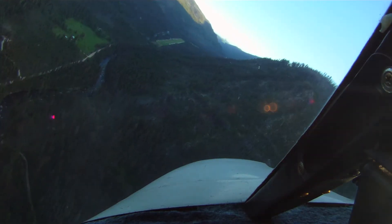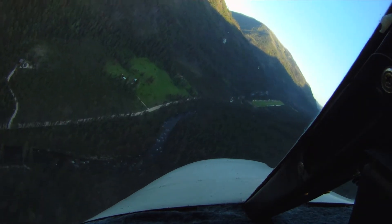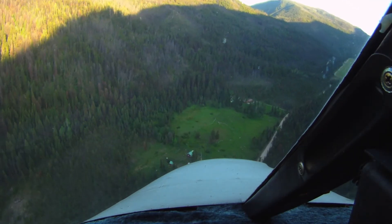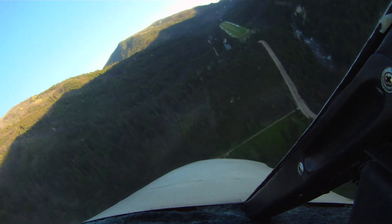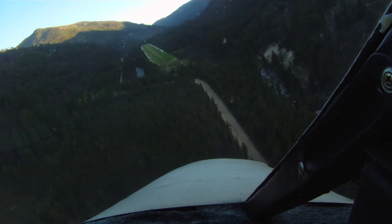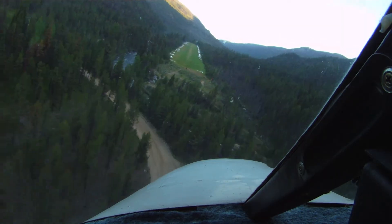Being a little bit too high, and having to do some S-turn and slip maneuvers, quite aggressive, to get into the field. I'm also going a little bit too fast on the approach — it was closer to about 90 knots, and normally the approach should be around 70 to 80.